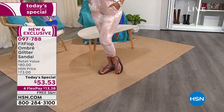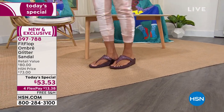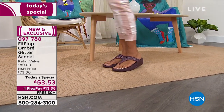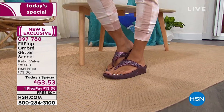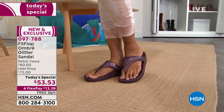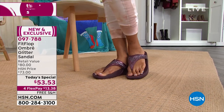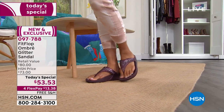Over 9,200 sold — I must need a little coffee as we kick off the third hour of Obsessed with Style with Debbie D. This is the FitFlop Ombre Glitter Sandal. It's fun, it's fabulous — it is jewelry on your feet.